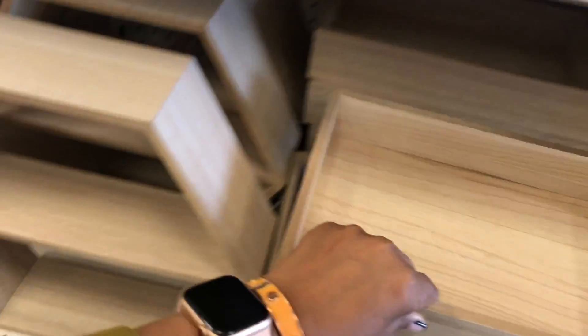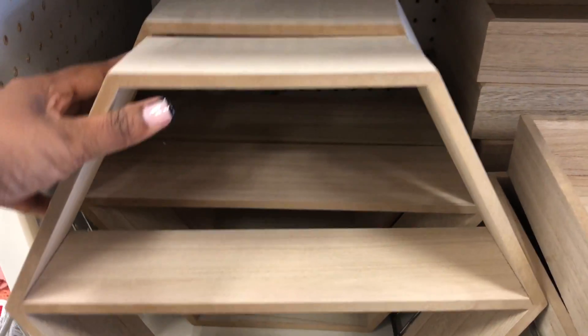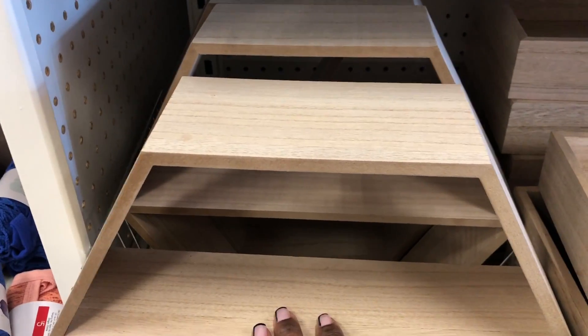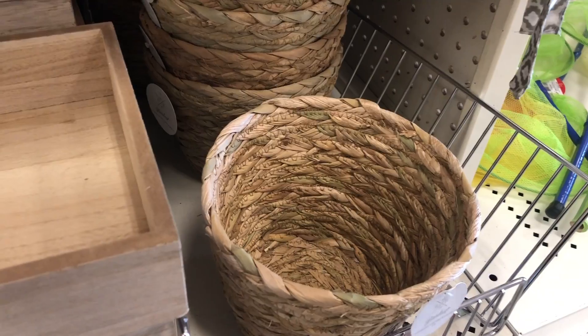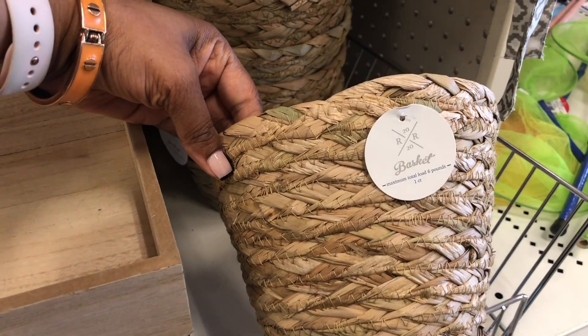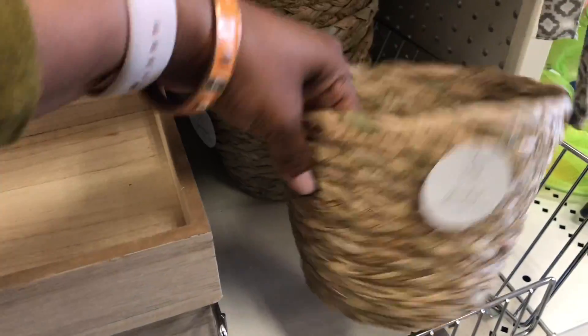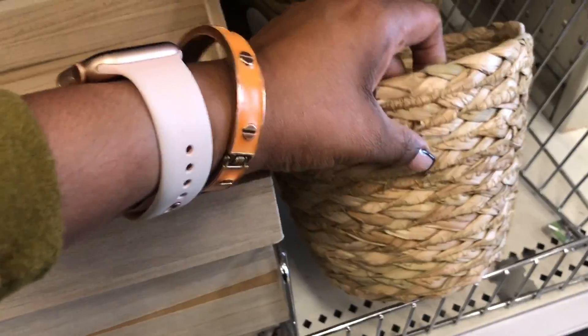They also have this tiered piece — you can put things on the bottom and top to make like three different layers, which is really cool. And I'm obsessed with these baskets — they're three dollars. You can add a little plant to create that spa kind of theme, or just have them around the house.